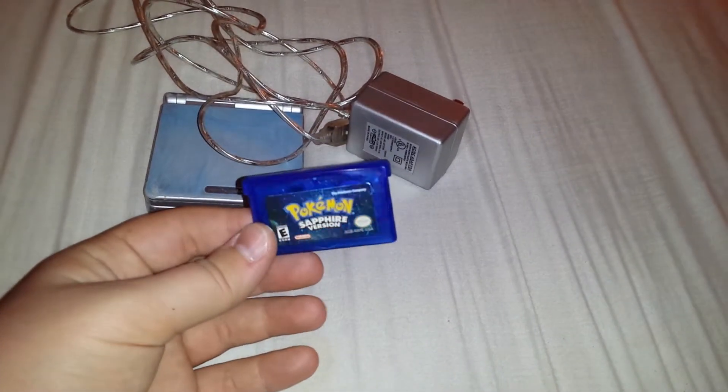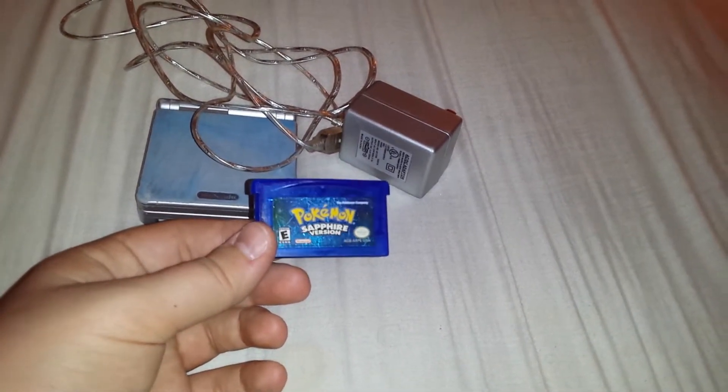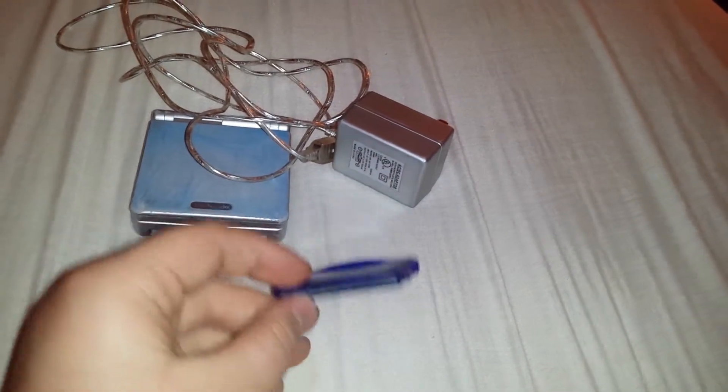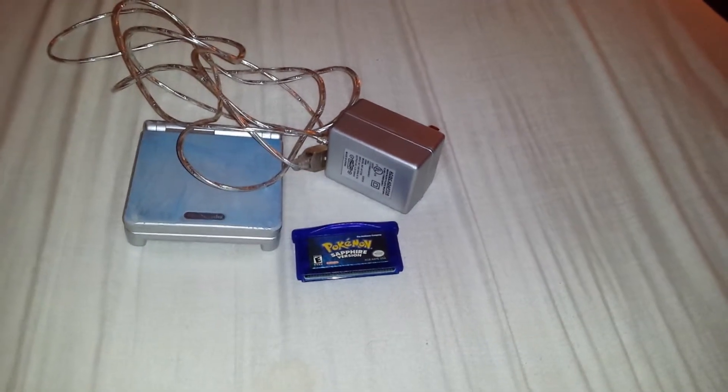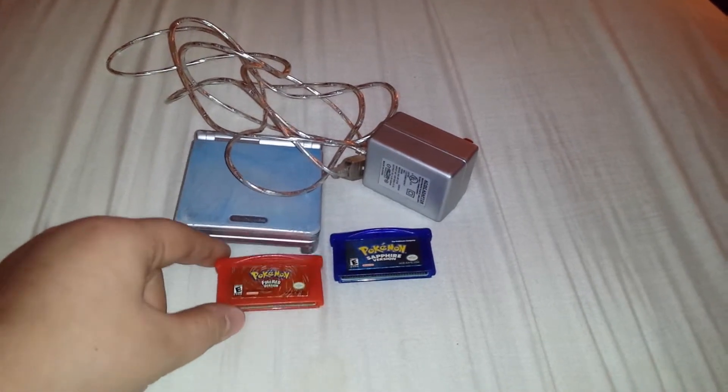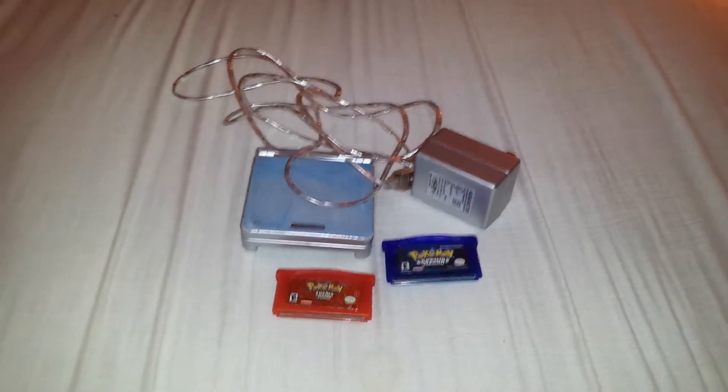Now this deal is looking worse and worse, isn't it? Because I got a third-party charger to come with this SP, so ten bucks still isn't worth it, right? No — but the games are what made it worth it. I got Pokémon Sapphire for the Game Boy Advance, which I did not have, and the final thing I got with that set was Pokémon Fire Red for the Game Boy Advance. So yeah, all this for ten dollars — that was a pretty good pickup.